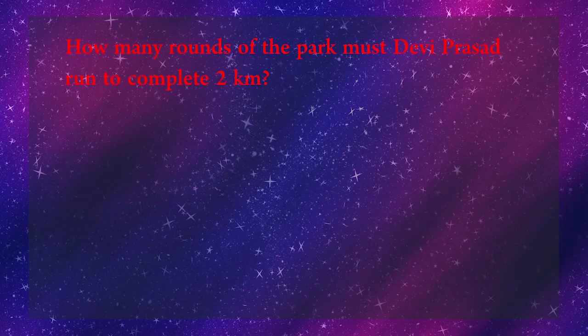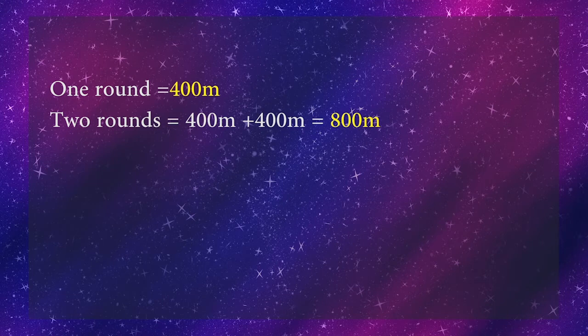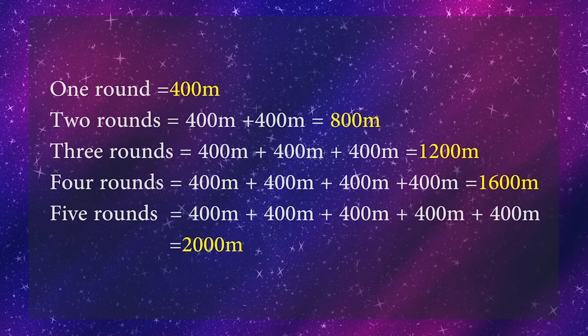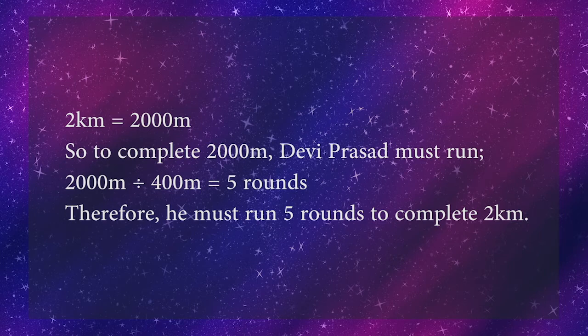If he takes one round, he covers 400 meters. If we continue adding, we can see that 5 rounds gives 2000 meters, which equals 2 kilometers. So to complete 2000 meters, Devi Prasad must run 2000 ÷ 400 = 5 rounds. Therefore, he must run 5 rounds of this circular park to complete 2 kilometers.